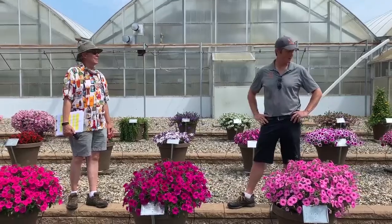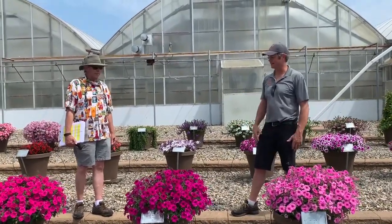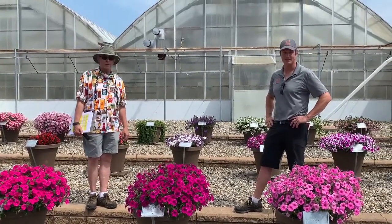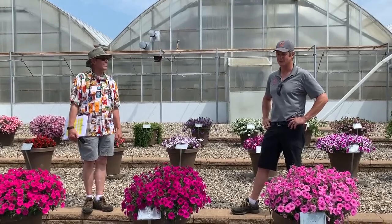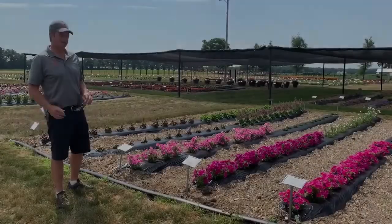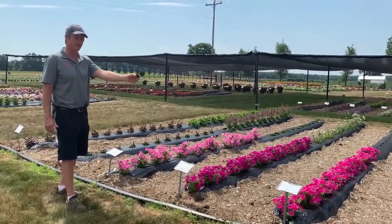Happy to be showcasing some of our great new offerings, like the Durablooms. These are fantastic. Looking forward to coming back all summer long, as all of you should — so come check all this stuff out. It's a great show here. Looking at our new Durablooms, super excited about this. Excited to see how well they're doing.